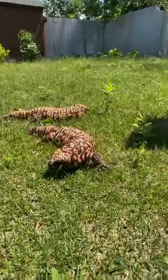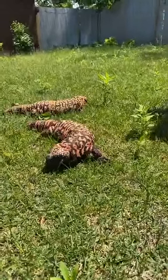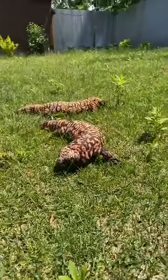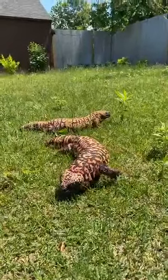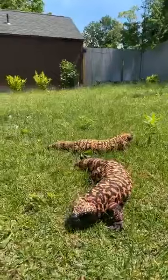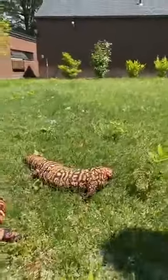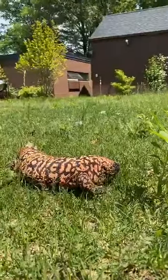These guys are super adapted to living in the desert — they like it when it's nice and hot out. If you come in this summer you might see us outside with them, but in the wintertime they'll stay inside where it's nice and toasty. They'll bask in the sun at 80 to 95 degrees, which helps them digest their food.